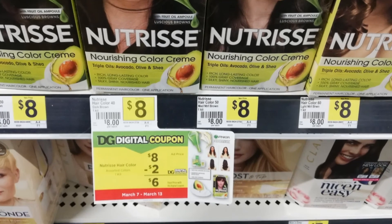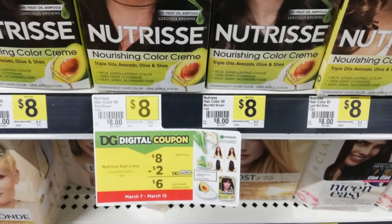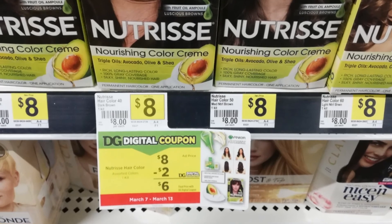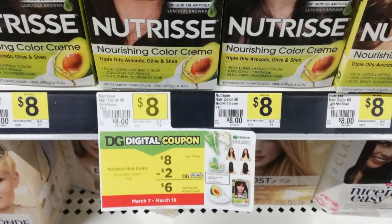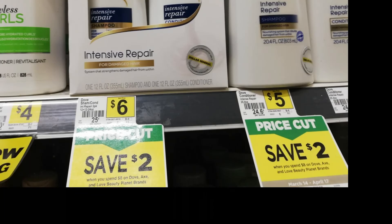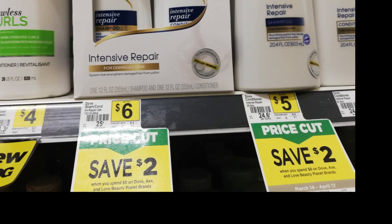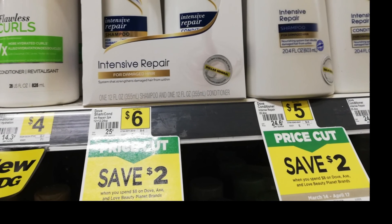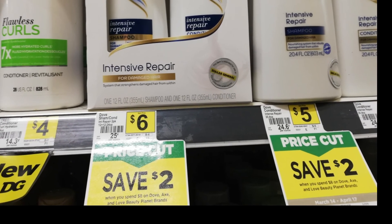Then the Garnier hair color for eight dollars with a digital coupon of two dollars, it will be just six dollars — two for four dollars and fifty cents. This is my favorite hair color. And for the Dove shampoo, when you spend eight dollars on their Dove shampoo and conditioner, you will save two dollars.